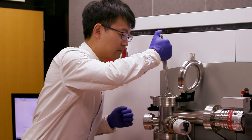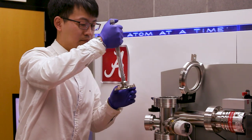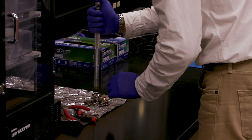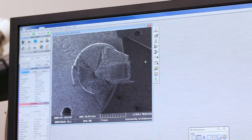Sitting behind me is an atom probe which allows us to characterize the atomic scale of materials, and around us are tools such as TEMs, scanning electron microscopes, x-ray diffractometers, and a whole range of different tools. The collection of all these tools together has helped a lot of students, particularly in graduate school, to advance their science and projects because they're able to capture what they need at the right length scale.